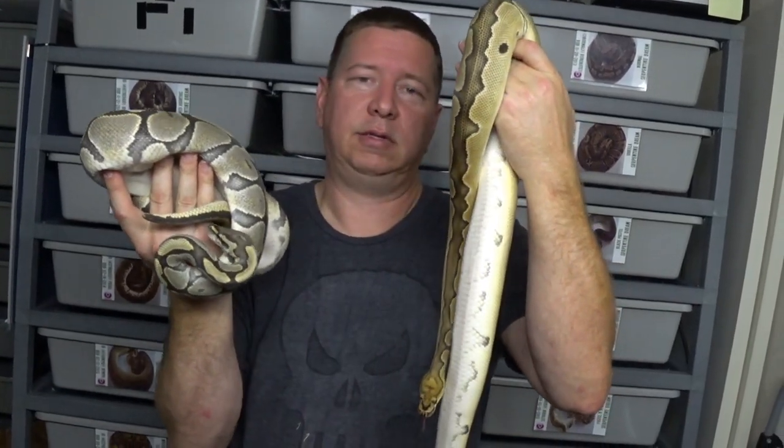Welcome back, everybody. I've got a cutting video to do. We're going to bring out the parents. This is a double recessive clutch, so all the babies should look normal unless there's something hiding I don't know about. That's my clown boy to my hypo slash ghost girl — just a small clutch. I think four out of six already pipped, so we will get started on that.